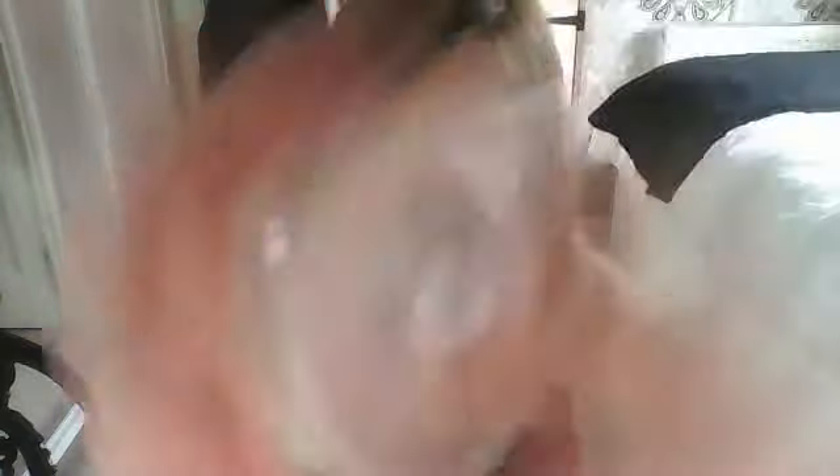Now I would apply my Natural Collection pressed powder in warm, and I need a new one because as you can see I've reached the bottom. But I have got all of that left, though I've broken it. I'm using my brush from TK Maxx — this was £7 and it's so soft, I love it. This just sets the foundation.